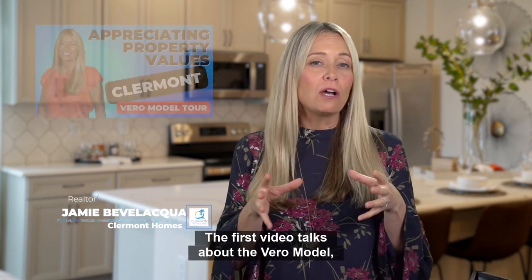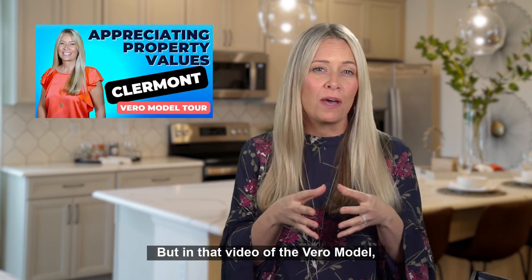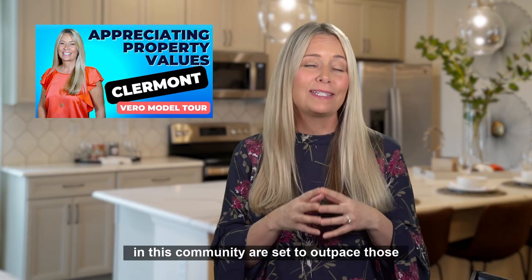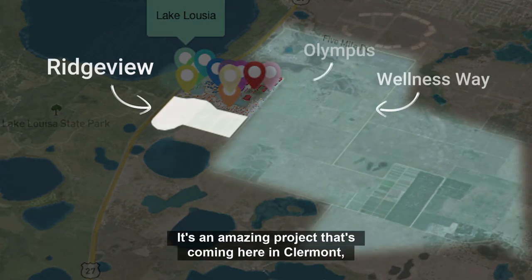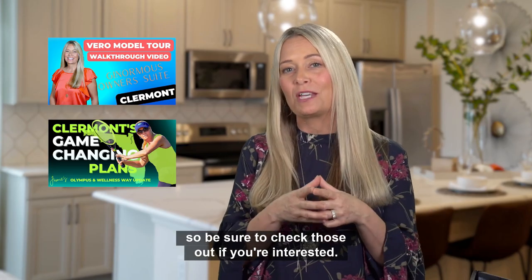The first video talks about the Vero model, so you'll want to check that out. In that video I talk about the three reasons why property values in this community are set to outpace those in the surrounding communities. The second video is about Wellness Way and Olympus. Ridgeview sits right next to Wellness Way and Olympus — it's an amazing project coming here in Claremont — so be sure to check those out if you're interested.